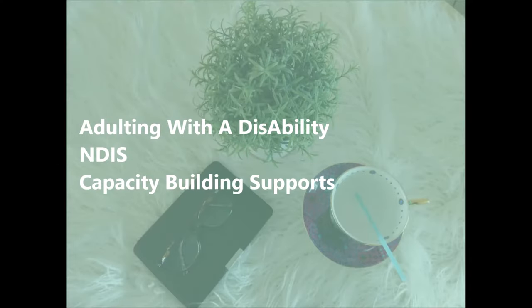Hi, I'm Martha. Welcome to 'Adulting with a Disability.' Today I'll be sharing a few thoughts on the capacity building component of your NDIS plan. If you haven't subscribed to my channel yet, go click on subscribe and tap on the bell and you'll be notified of upcoming videos. If you have NDIS, you may have a capacity building budget in your plan.